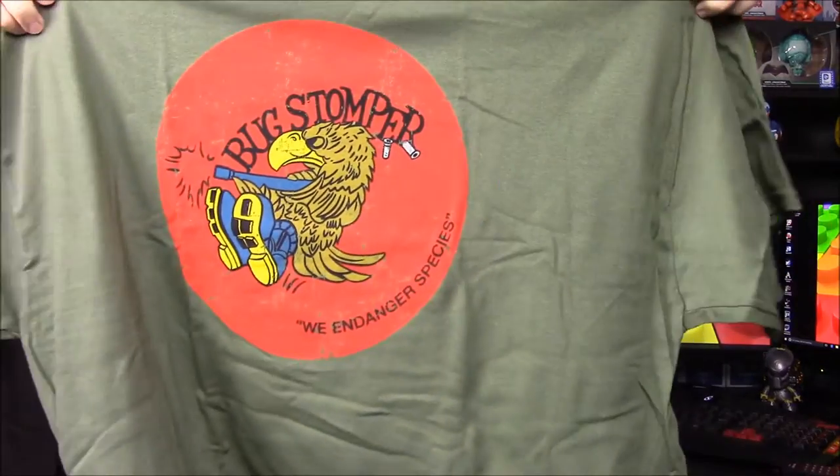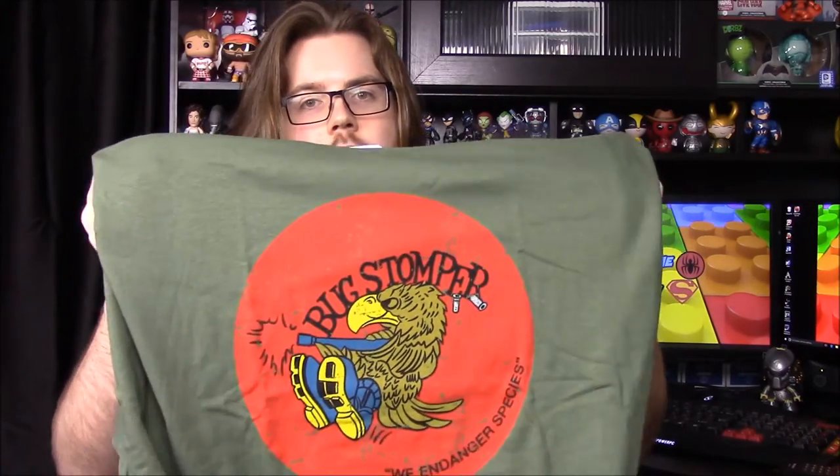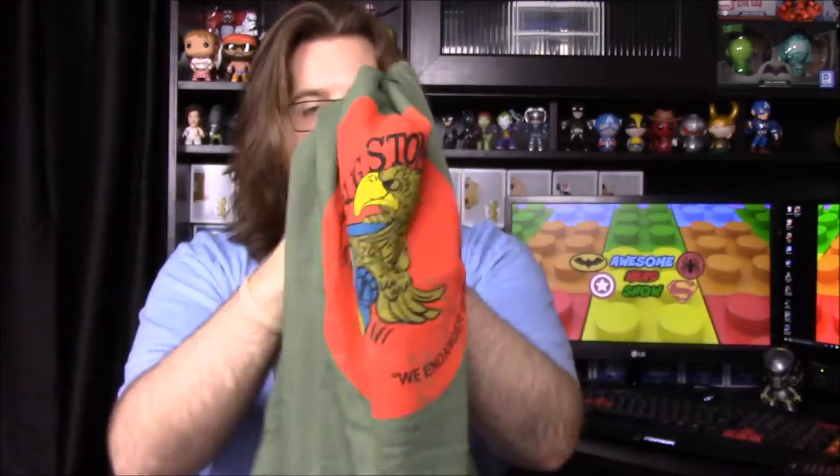Next up we have a shirt that says 'Bug Stomper — We Endanger Species.' I'm sure this has something to do with the marines from the movies. The logo does look familiar — the green with the red circle logo seems familiar from the movie, so I'm sure that's what the people wore in the film.